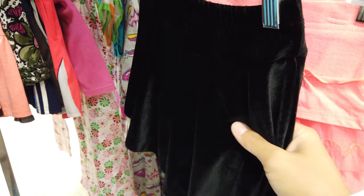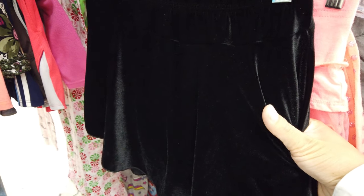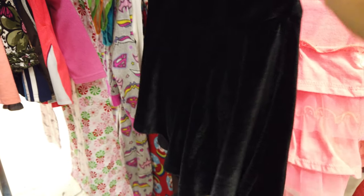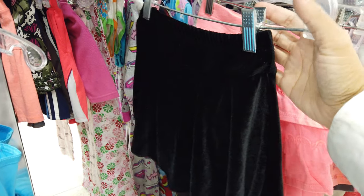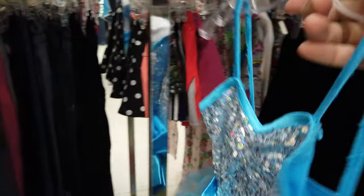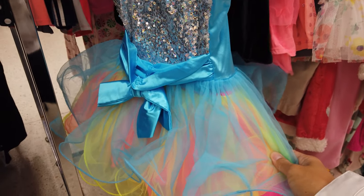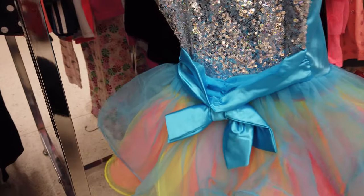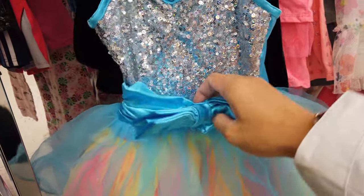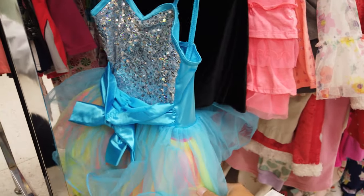Over in the regular girls section I found this super cute velour or velvet skirt that I think will be the perfect size for Adrian and her fairy costume. I also found a really cute little tutu outfit but it doesn't match her black wings. I'm so tempted to get it anyway and see if she wants to be a colorful fairy instead.